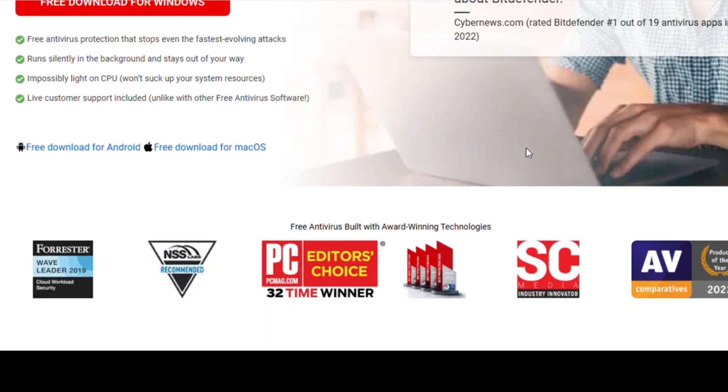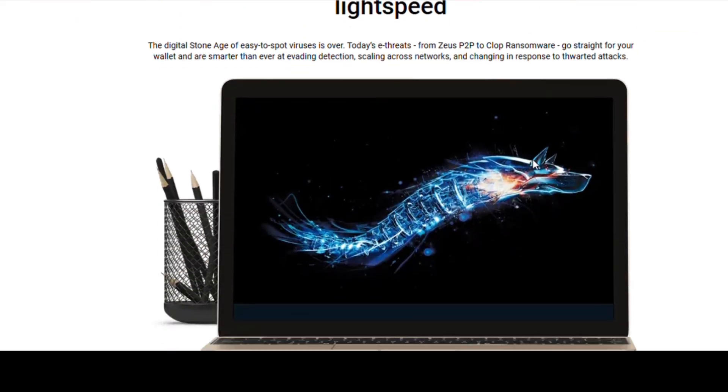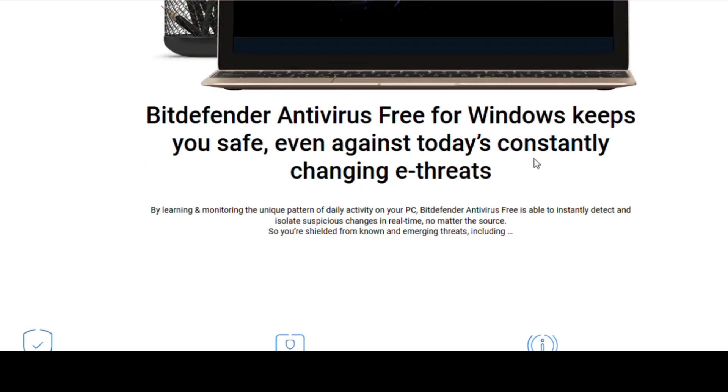It's clean, reliable, and won't bombard you with pop-ups. Other great mentions include Avast Free Antivirus and Kaspersky Security Cloud Free, both offering excellent threat protection and minimal system impact.